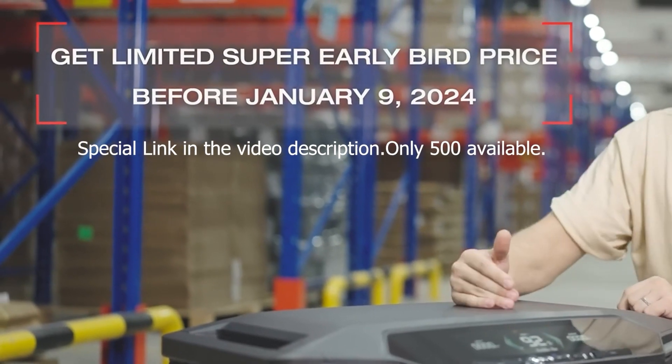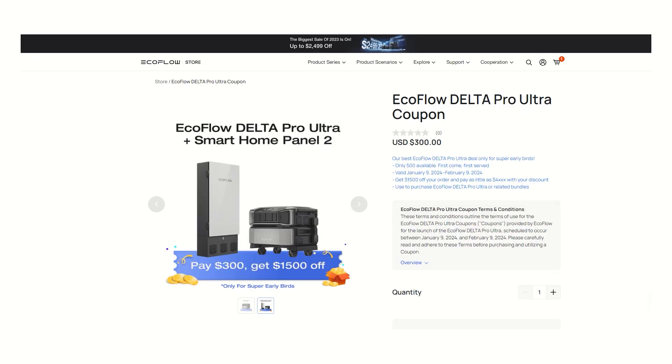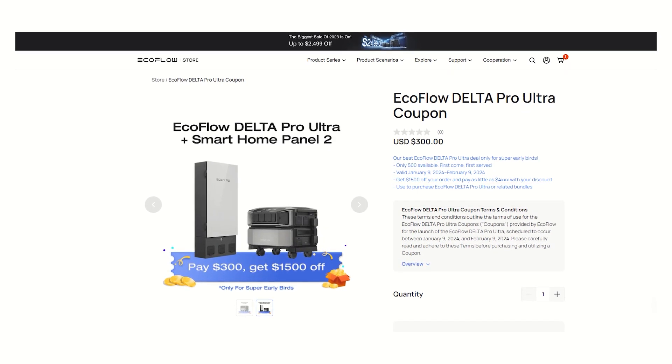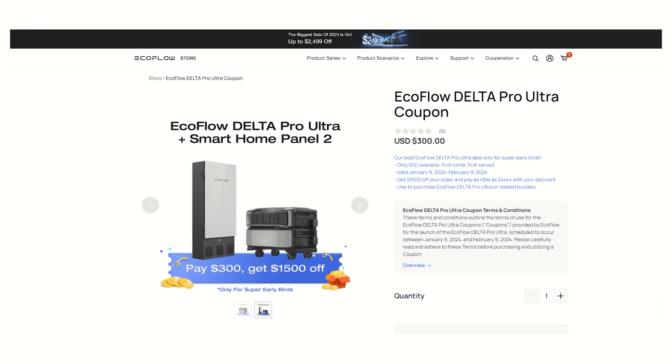Don't forget to take advantage of the discount and link for $1500 off since they are only giving it out to 500 people and I'm not sure how many people they emailed. I tried to get this video out quick for you — first come first serve, they said. They gave me an early chance before even advertising this, so I'm really happy to share all that with you.